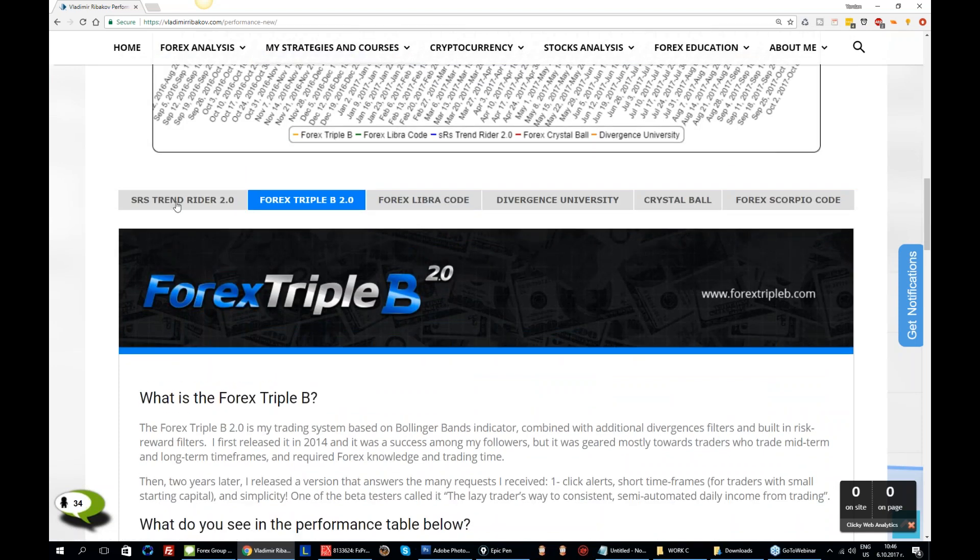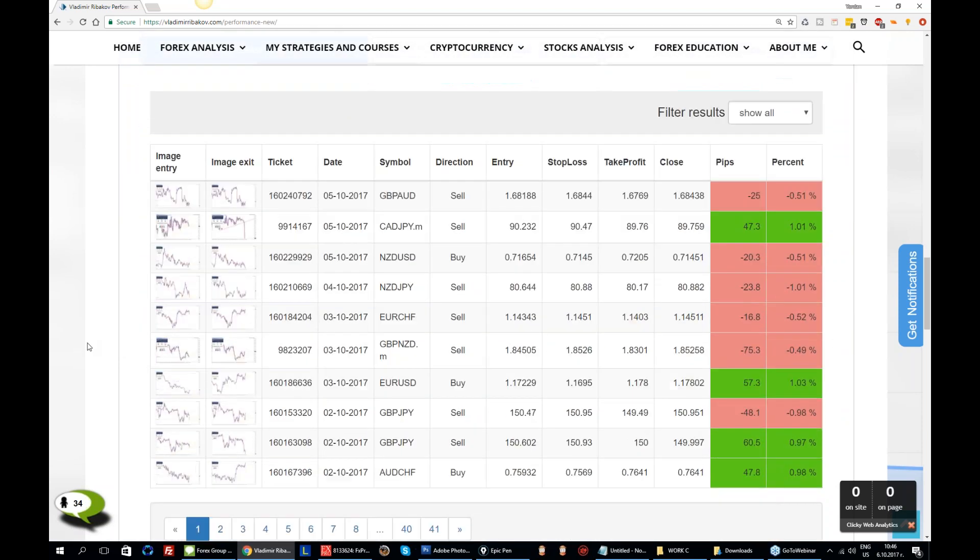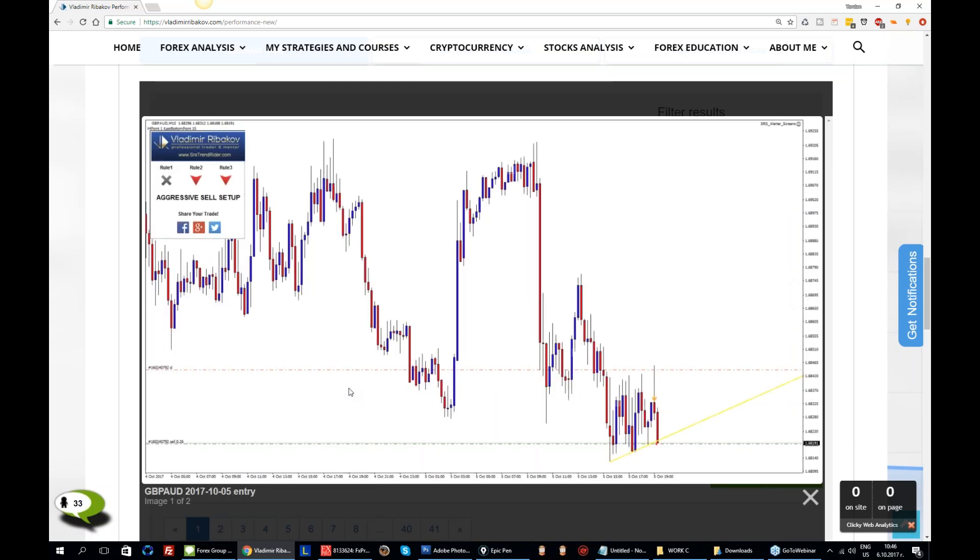Let me cover SRS very quickly. We said SRS also ended up at break-even this week. We did have again more losing trades, but thanks to the risk-reward ratio we ended up with no losses. A few quick ones — is that a good setup? A bit tricky, but I'd like to hear your opinion here.